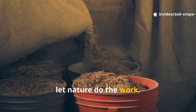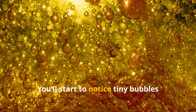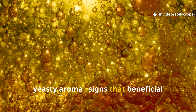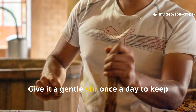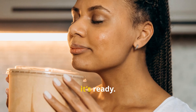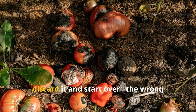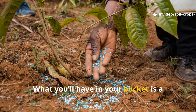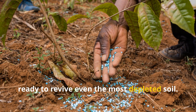Now let nature do the work. Over the next five to ten days, fermentation will take over. You'll start to notice tiny bubbles rising to the surface and a pleasant yeasty aroma — signs that beneficial microorganisms are multiplying. Give it a gentle stir once a day to keep oxygen flowing. When the mixture smells earthy and tangy, it's ready. If it ever smells rotten or develops black mold, discard it and start over — the wrong microbes have taken hold. What you'll have in your bucket is a living fertilizer, full of beneficial life, ready to revive even the most depleted soil.